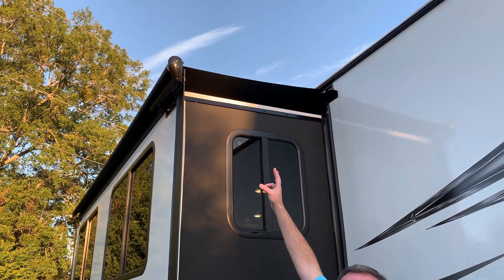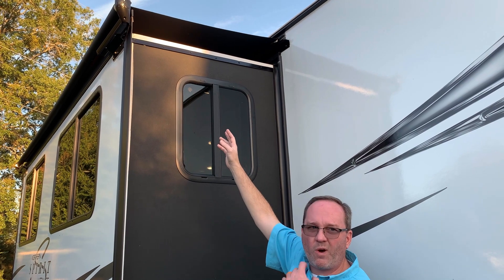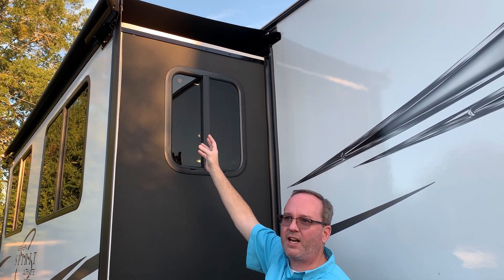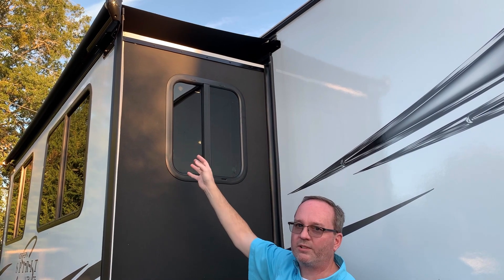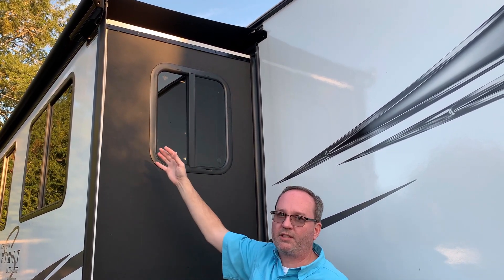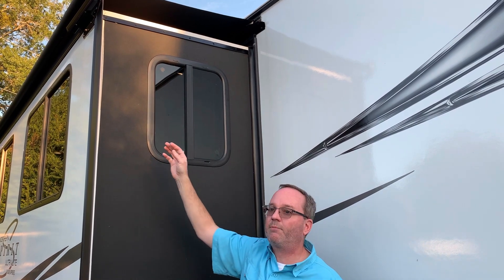We also opted to add slide toppers — they don't come from the factory this way. If you don't want to climb up a ladder to the top of your coach after every campsite to remove leaves and debris, you'll want a slide topper. If you don't remove them and you bring the slide in, whatever was on top is going to wind up inside the coach. So you definitely want slide toppers, and this one already has them.